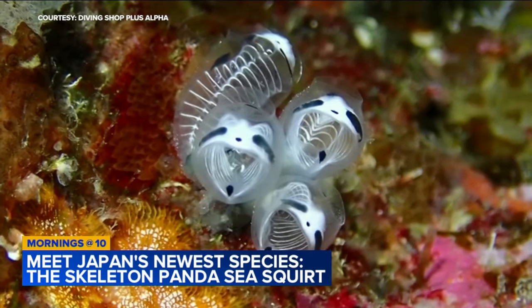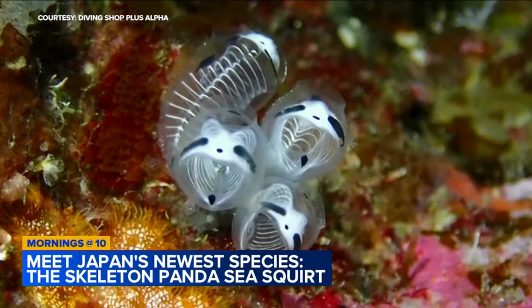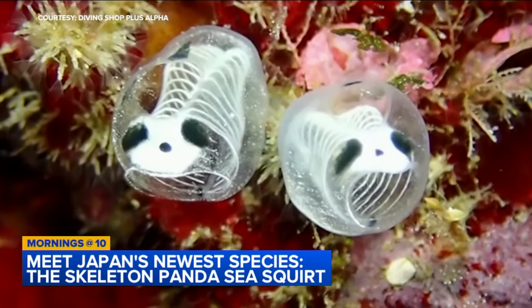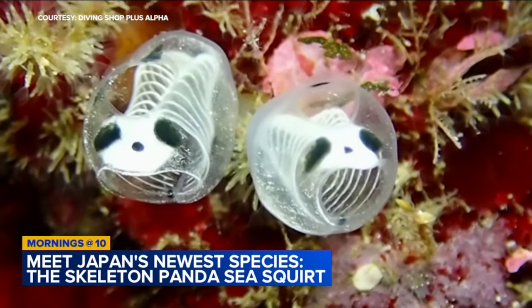You're not quite as cuddly as a panda, but bearing a striking resemblance. I see it. Yeah, I do too. This is one of Japan's newest species — the skeleton panda, because you can see the skeleton too.